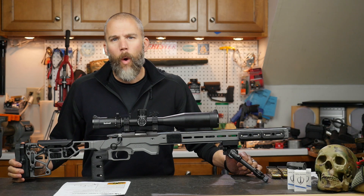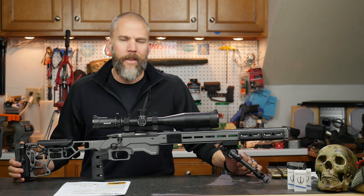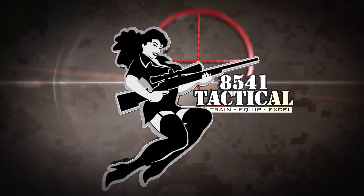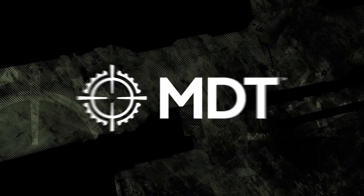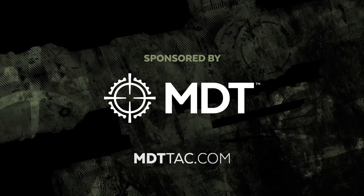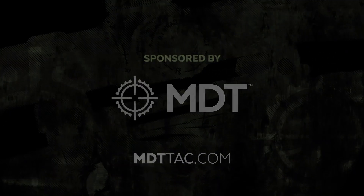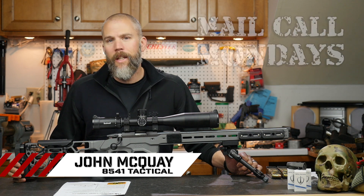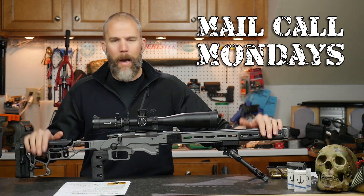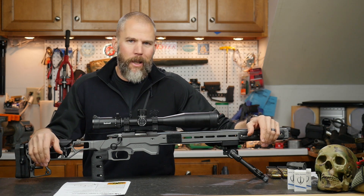The National Rifle League 22 October course of fire. This week on Mail Call Mondays, brought to you by Modular Driven Technologies. If you need a chassis system for your precision rifle, check out MDTTAC.com. I'm John McCoy with 8541 Tactical. This is Mail Call Mondays, the show that answers your questions about precision rifles, optics, and equipment. Welcome to another Mail Call Mondays.